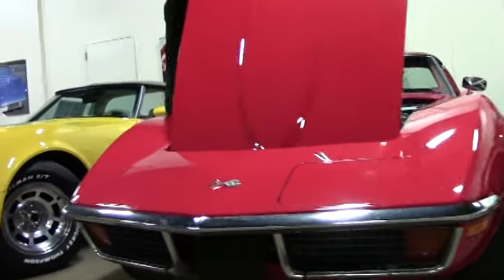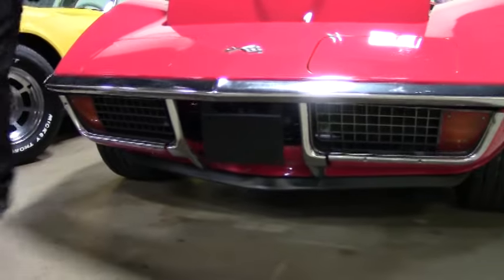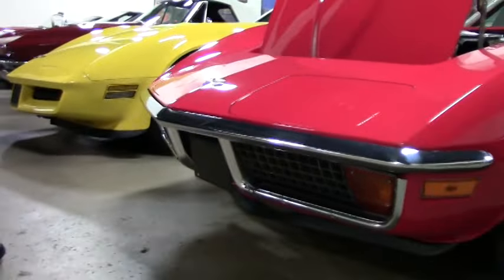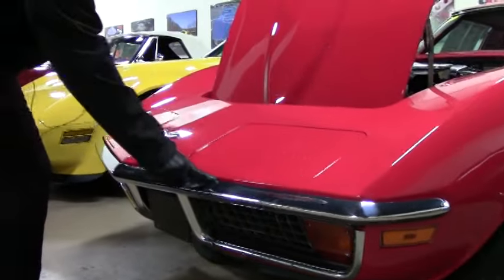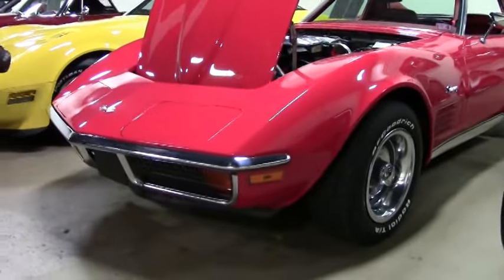For '72, that meant 200 horsepower. This car does have vintage AC to it, which always is a nice addition down here in the south. The chrome on the car I would call in good shape — it is starting to show just a little bit of patina, nothing bad. Our emblems are in great shape.